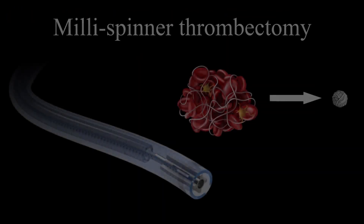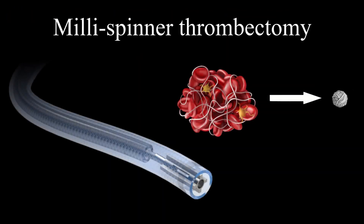With its innovative clot-debulking mechanism, the millispinner is poised to become the next generation of thrombectomy technology, significantly improving success rates in treating acute ischemic stroke, pulmonary embolism, myocardial infarction, and peripheral vascular diseases.